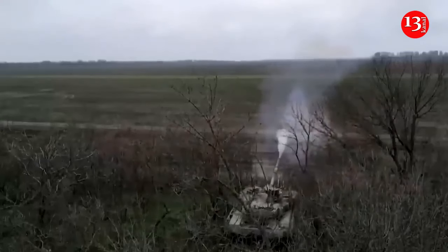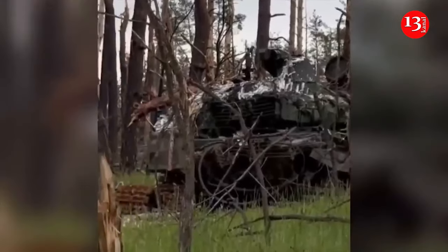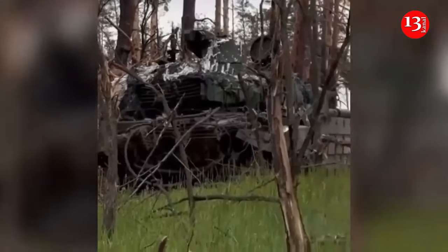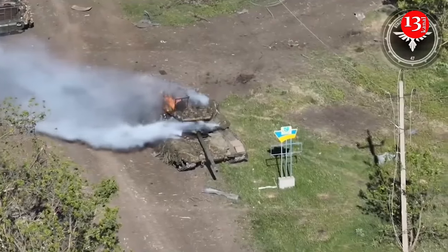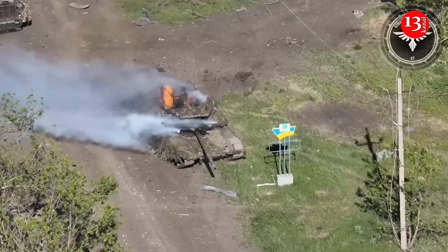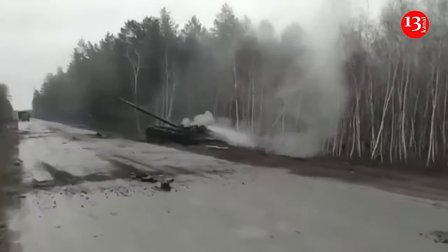Even if tanks have a lot of jammers, it won't stop them from being destroyed by drones. The only way for tanks to survive at the moment is to simply stay out of FPV range. Many reports indicate that the Russians now have a tank-free zone extended six miles from the front lines.